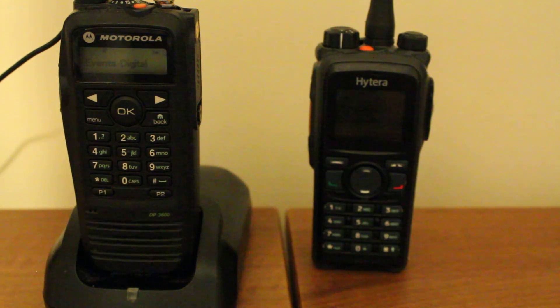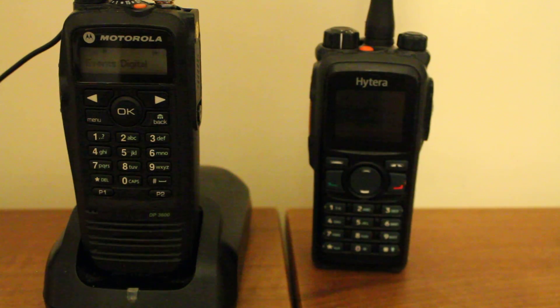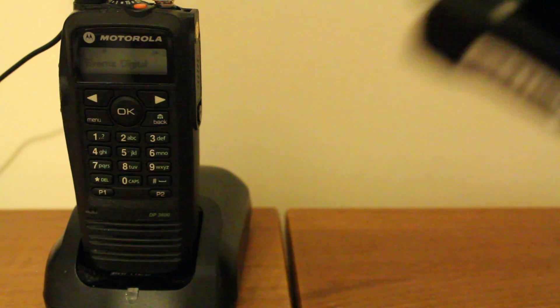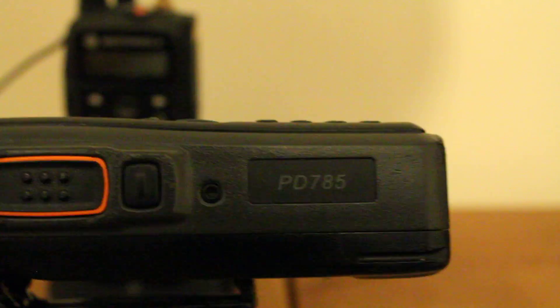Just doing a quick video here to demonstrate one of the custom sound sets you can get for the Hytera PD-785, and I imagine most of the other PD and MD series of radios. The one I've got here is a PD-785 from Hytera.